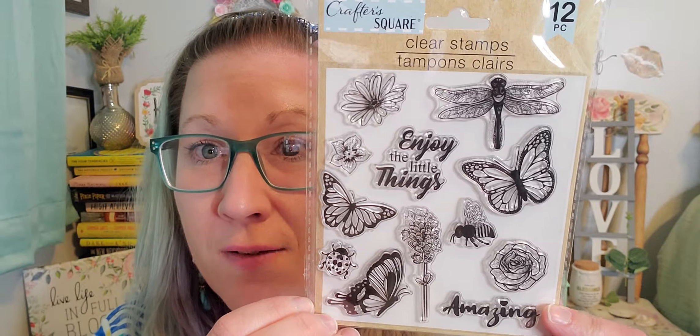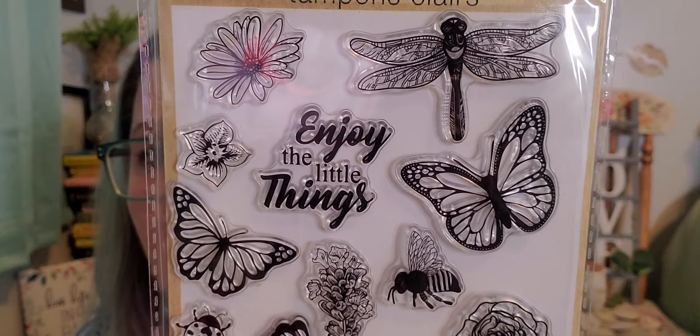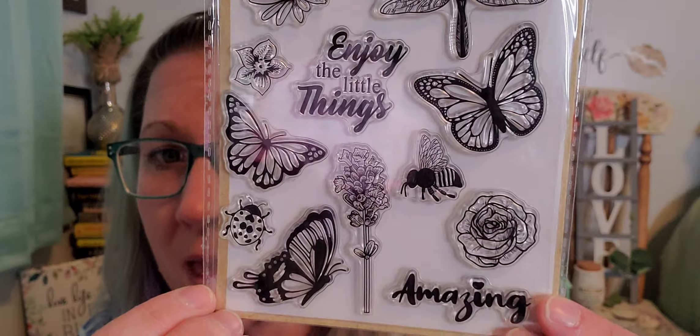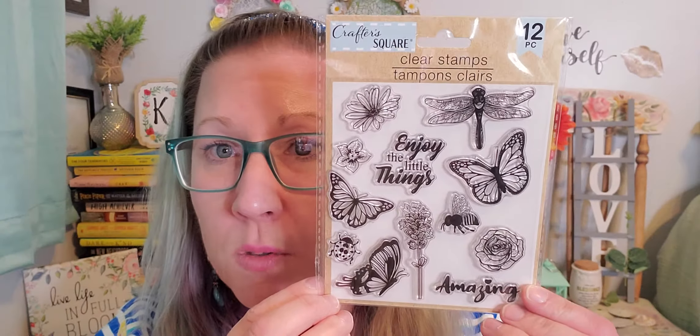I found these stamps and I'm keeping them — they're fantastic! From the Crafter Square brand, these are clear stamps, and I've never seen stamps at any of my Dollar Trees before. They're so beautiful — dragonflies, flowers, butterflies, 'enjoy the little things,' 'amazing,' a bumblebee, a ladybug, a rose. It's 12 pieces. The only problem is I didn't find a stamp pad for ink, so I may have to go elsewhere for that.